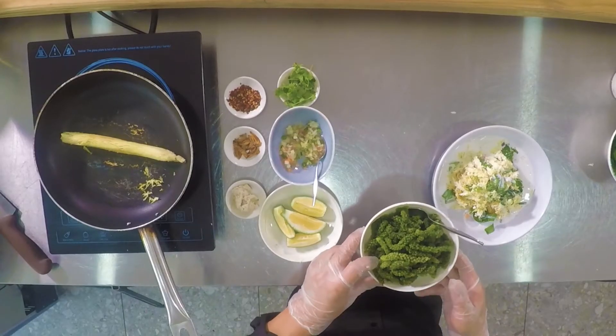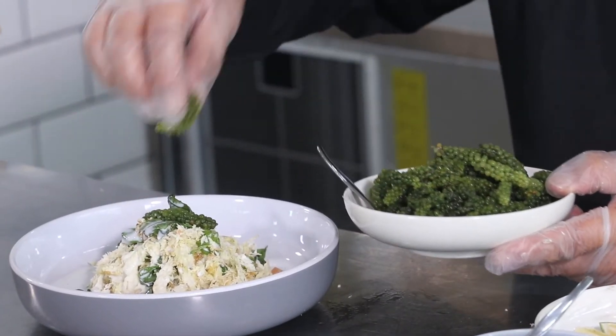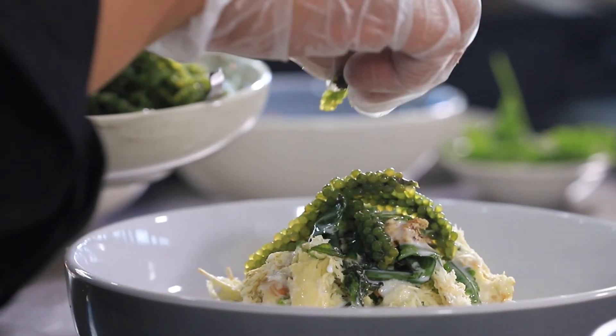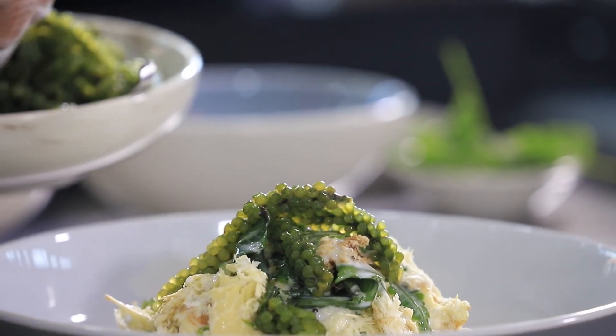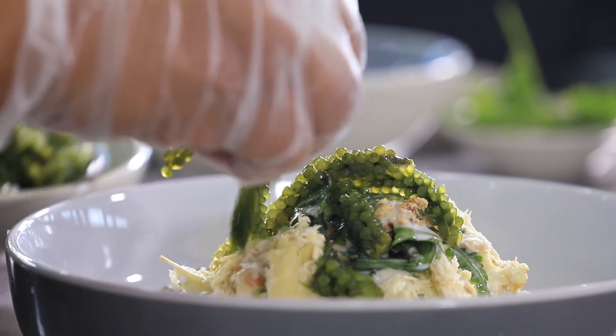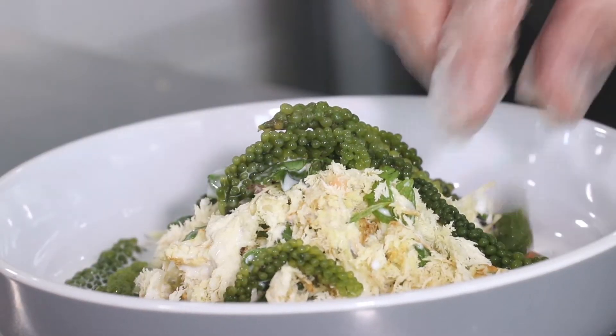I haven't added any salt to this dish, and the reason is the salt is coming from the sea grapes. You're going to get that burst of ocean saltiness. If you've never had sea grapes here in Fiji, just imagine caviar or fish eggs — that texture when you bite them and it crunches, that's what this is. And it doesn't matter what time of year you come, you can always get sea grapes.